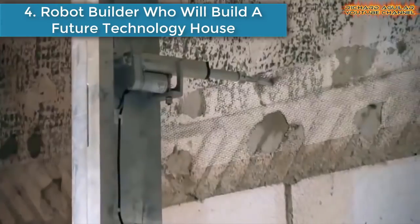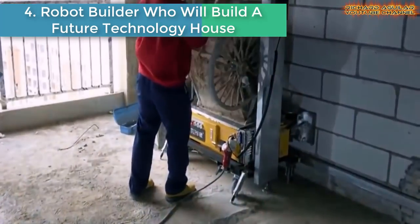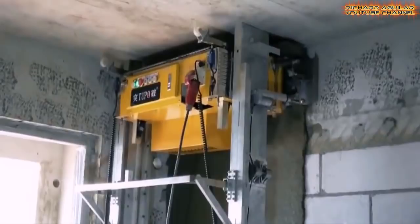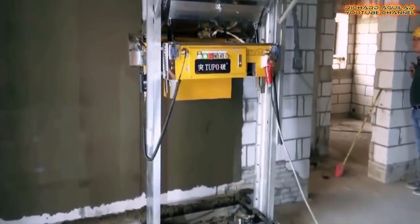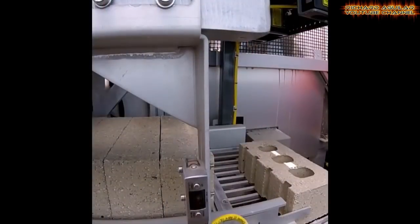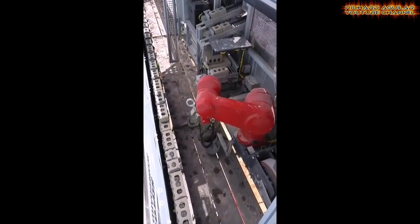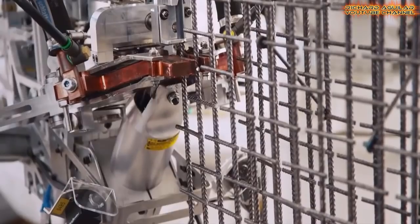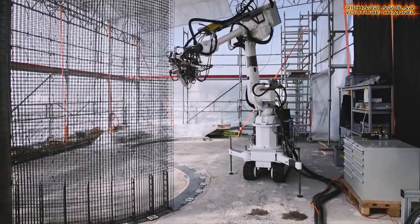Number 4 is A Robot Builder Who Will Build a Future Technology House. Why are walls always straight? Why does it cost so much to build them? And why do big construction projects so often run late? Construction has always been a conservative industry, used to doing things how they have always been done. But a new wave of innovation is coming, which will change what buildings look like, how they are made, and who wins in the new era of the construction industry. Straight walls partly exist for the convenience of builders and architects, but for a robot, a curved wall is almost as easy.